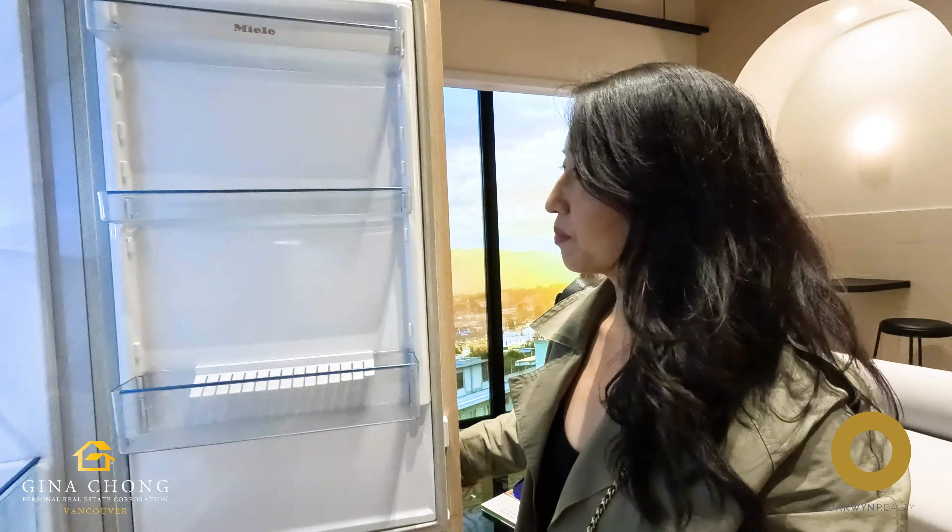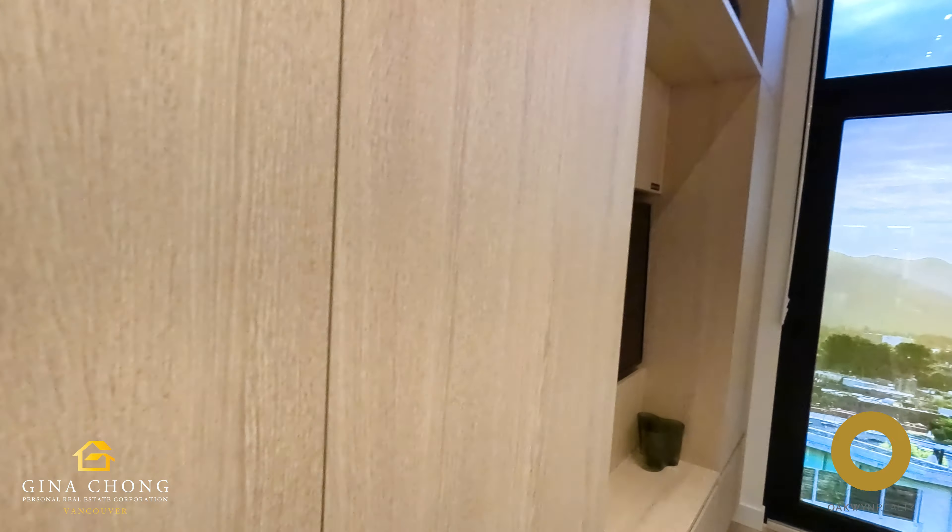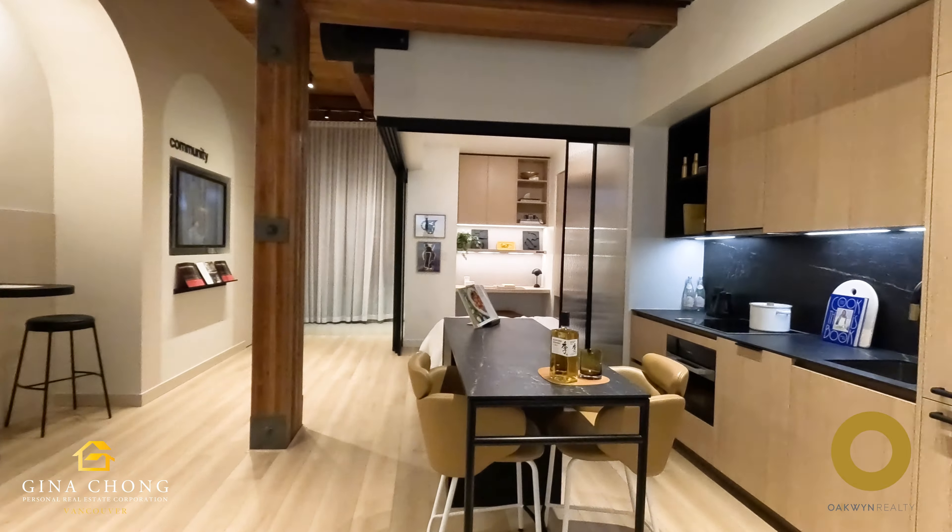Estimated completion is Spring 2027. Contact me, Gina Chong, at 604-339-8332 for more information. Don't forget to like and subscribe to the channel to keep up to date with Vancouver Real Estate.